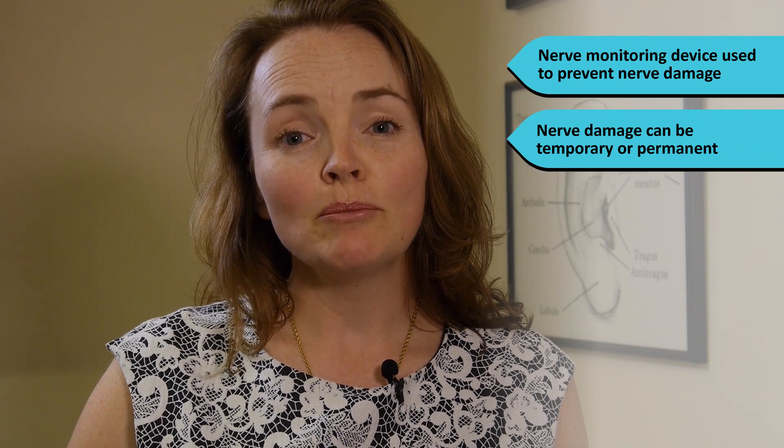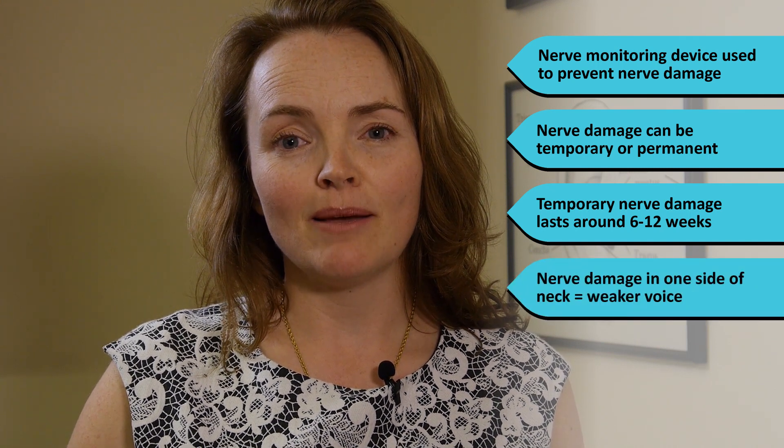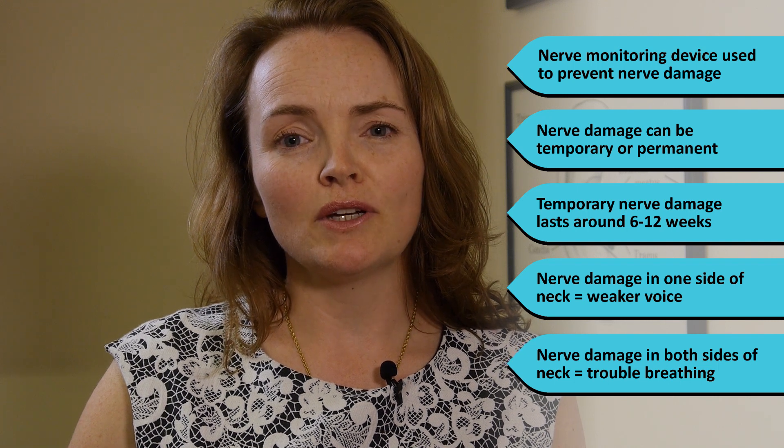During your surgery we use a nerve monitoring device to reduce the risk of damaging the nerves to the voice box. Nerve damage can be temporary or permanent. Temporary nerve damage lasts for around six to twelve weeks. If the nerves on one side of the neck are damaged, it results in a weaker or hoarse voice. If both nerves are damaged — very rarely — this can result in problems breathing, and you may need to have a breathing tube inserted through the skin of the neck.